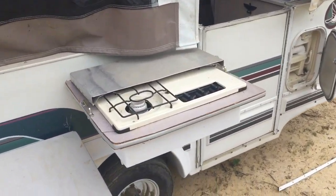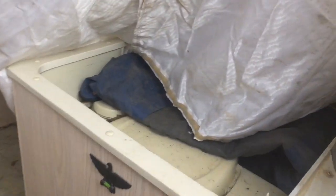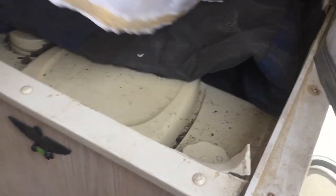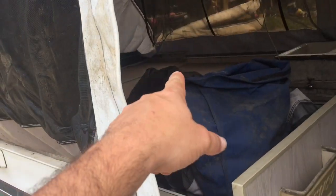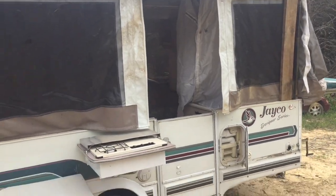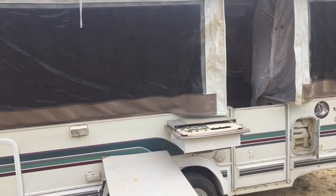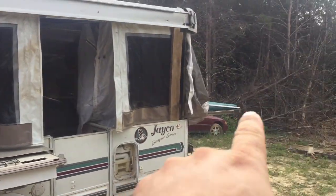There's a cool thing about this camper — the stove comes outside, you set it up. The pop-up has actually got a shower and a toilet inside of it. I've never seen one like that before. It's also got a screen room that'll snap onto the outside. There's a bed back there, a bed that folds down on the table, and a bed up there.